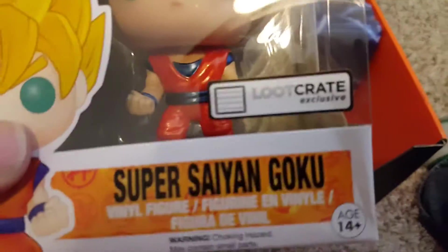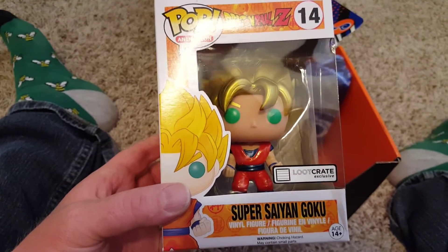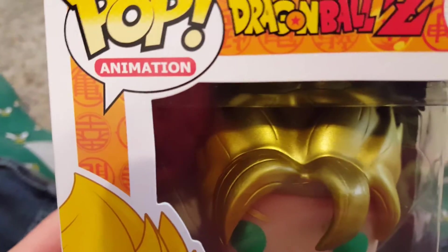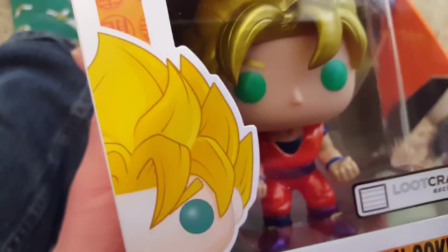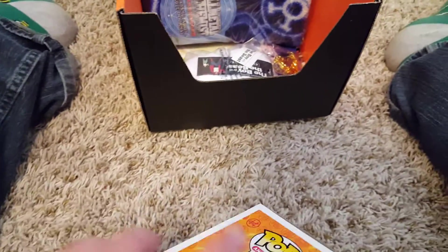It's a Loot Crate exclusive — it is the Super Saiyan Goku Pop figure. Been a few years since I was really watching Dragon Ball Z. The exclusive part might be the eyes — sometimes they do black eyes or even glow-in-the-dark eyes — but it could be that his hair is gold. That's probably what it is; they don't do a lot of metallic outside of their exclusives. It's a nice solid figure with good detail and the classic Pop body style.